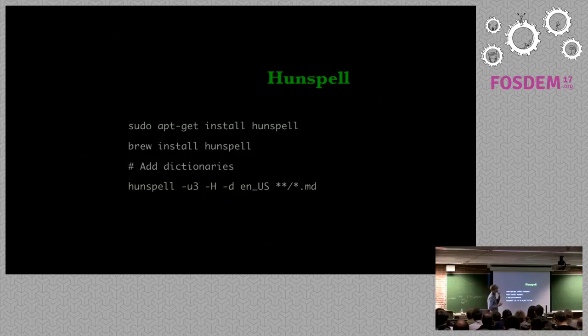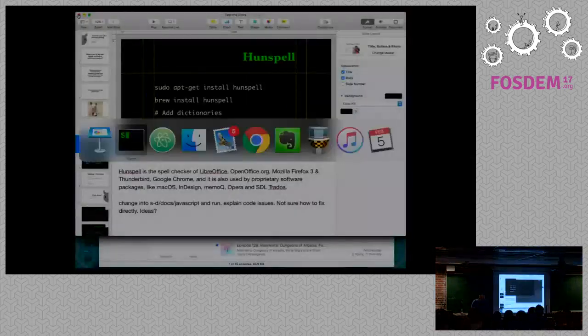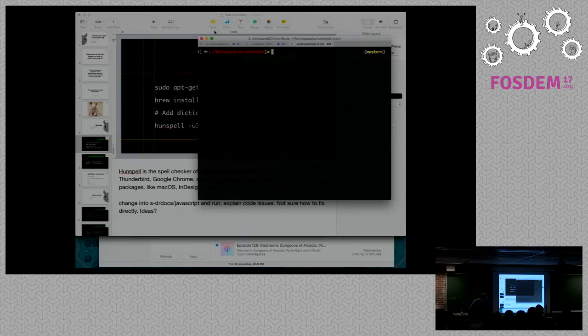If you want to use Hunspell directly, it's in most Linux package managers and also in Homebrew. On Windows you can get it in Cygwin, but it's not so easy as usual with Windows. ASPELL and Hunspell are loosely based on similar things. The main reason I stick with Hunspell is just some of the tooling that uses it — there's just more of it. That's basically it.